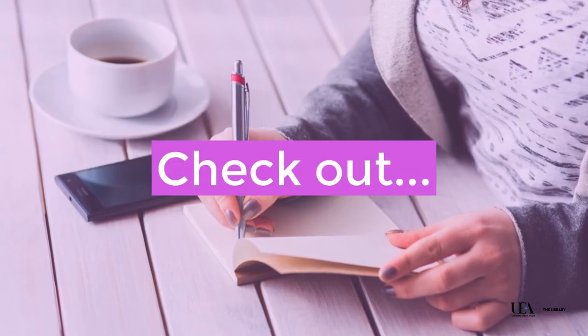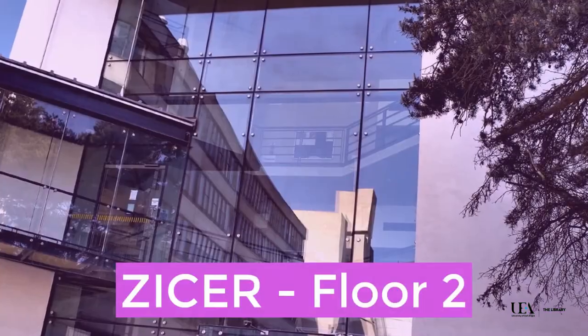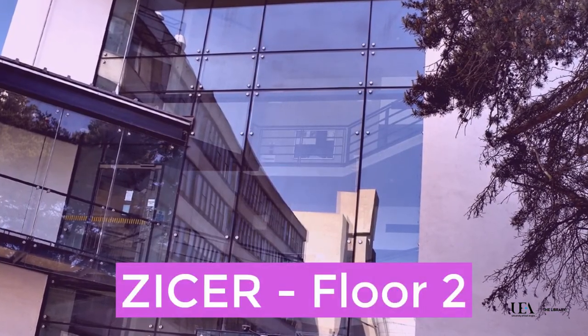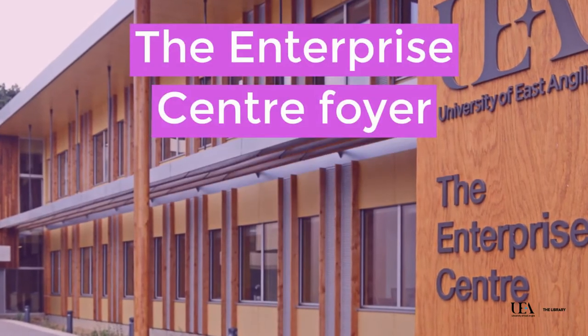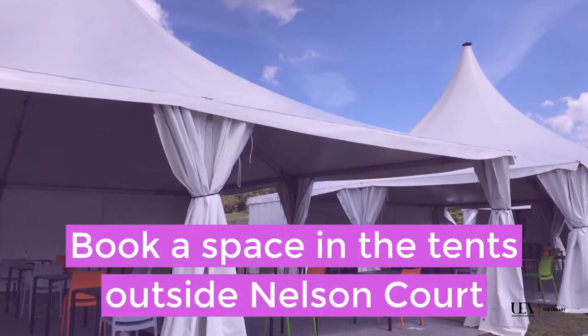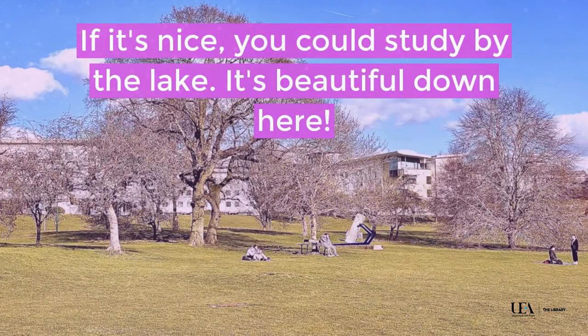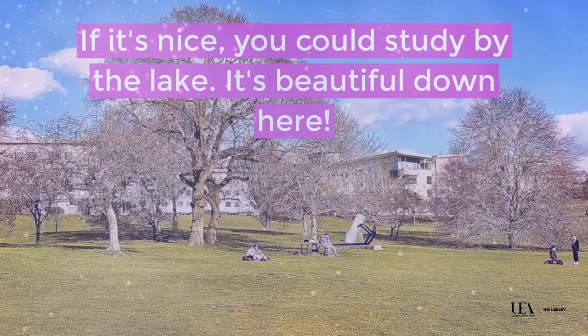Why not check out the Thomas Paine Study Centre, Zeissa on floor 2, the Enterprise Centre foyer — and you can head on to eVision to find bookable study spaces. You can even book a space in the tents outside Nelson Court, or if it's nice you could study by the lake. It's beautiful down here.